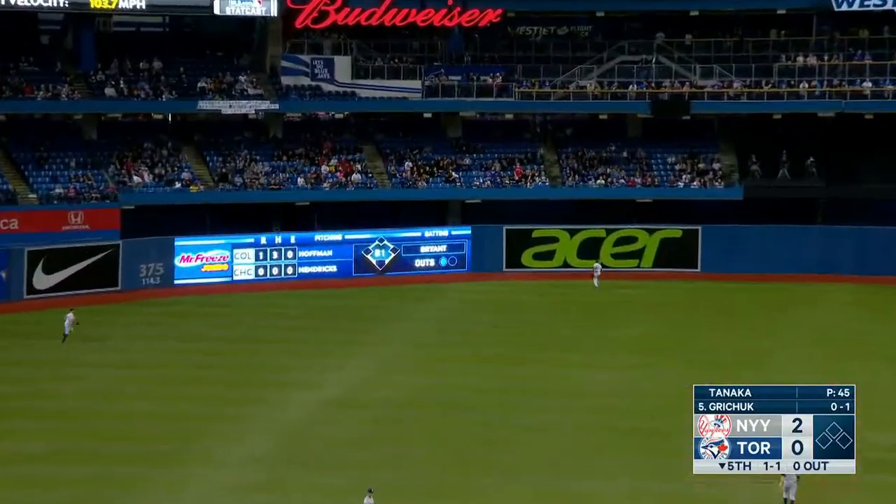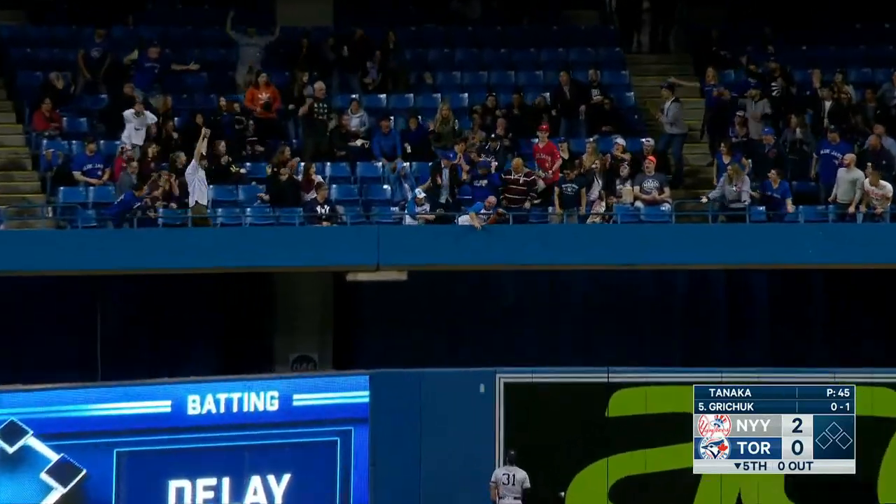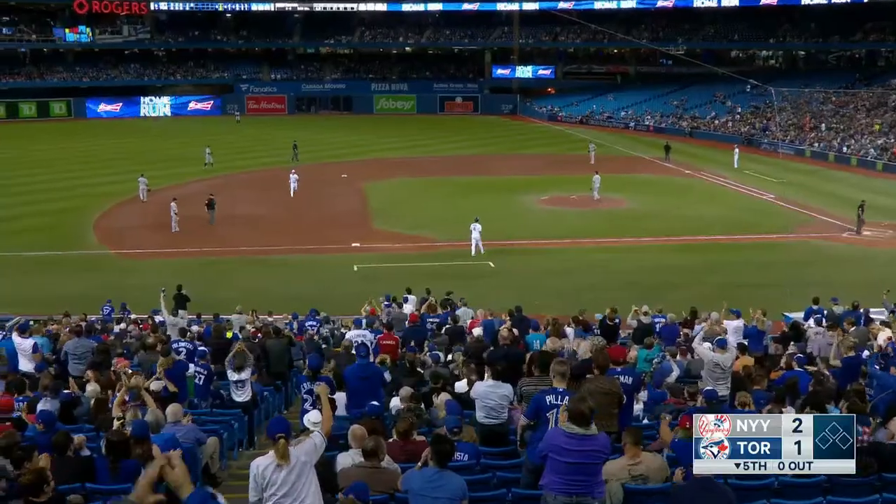Gritchett hits this one high and deep to center — Fiat picks at the wall. This one's gonna go! Randall Gritchett, it's a solo home run. His 10th of the season, and the Blue Jays are on the board.